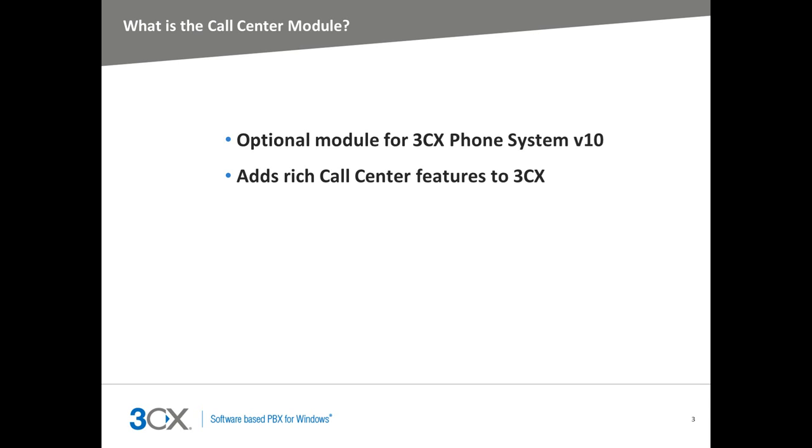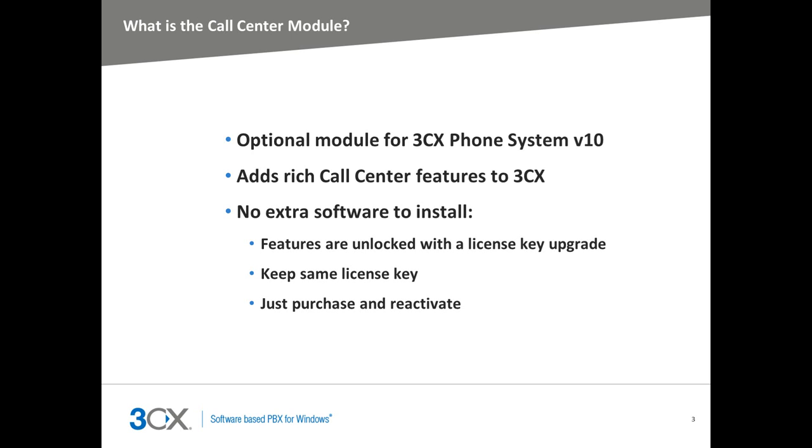Features such as real-time agent and queue statistics, additional queue strategies, agent features, and more detailed reporting, which can greatly assist businesses with how they manage their customer service, come as standard. The Call Center is a licensed queue-only upgrade. Simply purchase the upgrade, reactivate your 3CX Phone System, and bring to life the rich features of the Call Center.